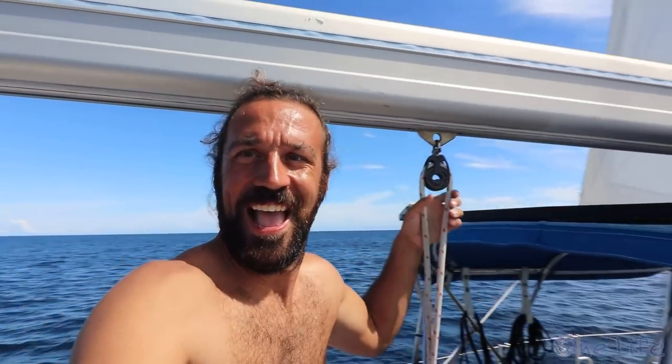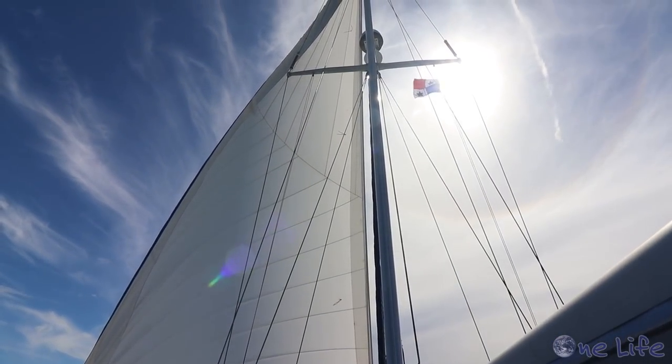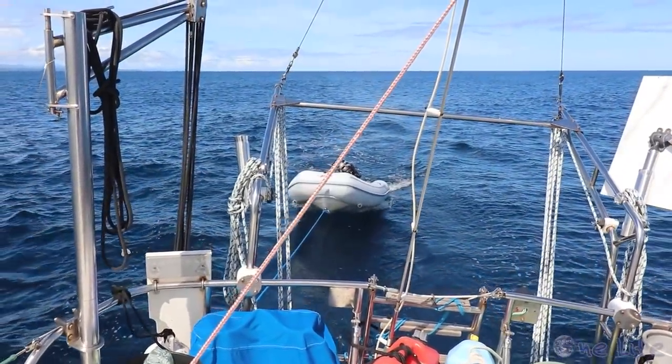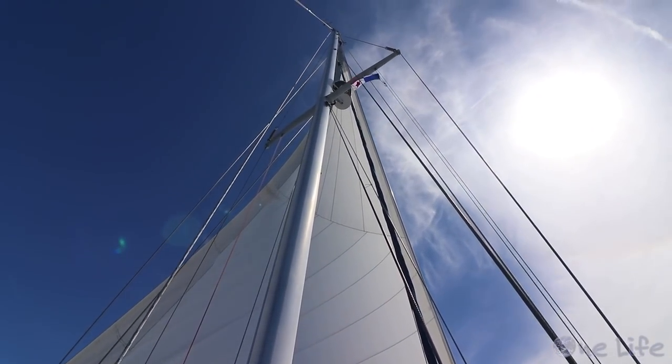We motored out a little ways and we actually had like eight or nine knots of wind, so we shut down the motor and we're sailing! We're doing like four knots — super calm, this is so nice. It's so different than sailing in the eastern Caribbean where it's always blowing like 20-plus knots. It's nice to have just enough wind to sail, nice and comfortable. Brooke's down below making some food.